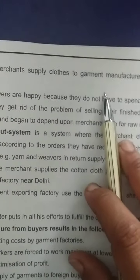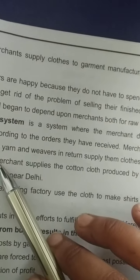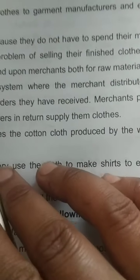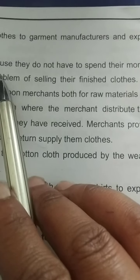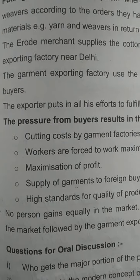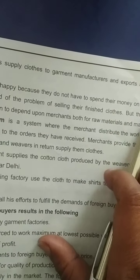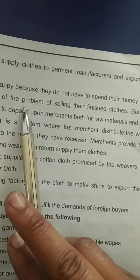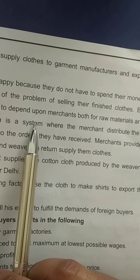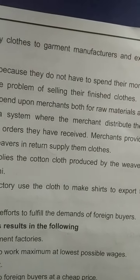Cloth merchants and other traders supply cloths to garment manufacturers and exporters around the country. The weavers are happy because they do not have to spend their own money to purchase yarn and they get rid of the problem of selling their finished cloths, but they lose their freedom and begin to depend upon merchants both for raw materials and markets.